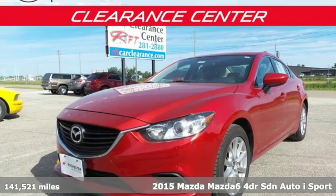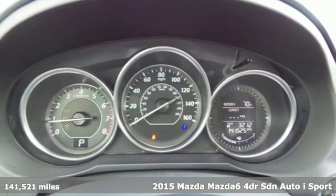Here's a 2015 Mazda 6. With Mazda, driving's what matters most.